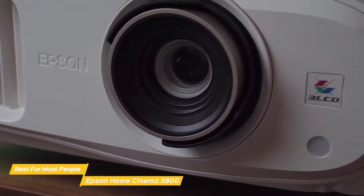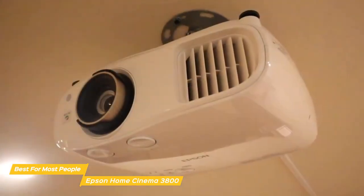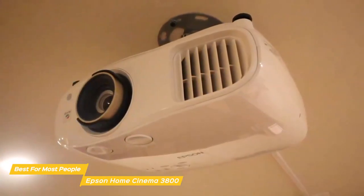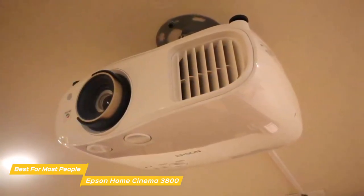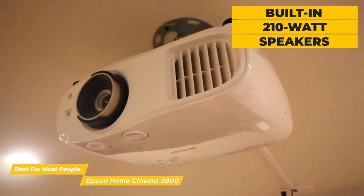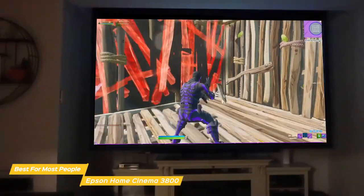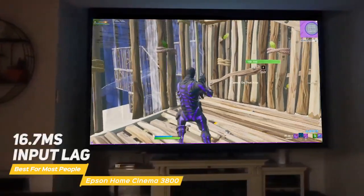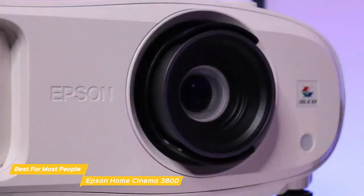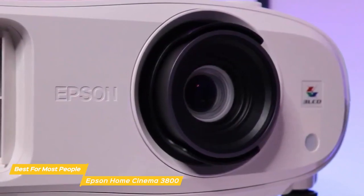You'll get incredibly rich, crystal-clear detail between the brightest white and the darkest black on screen. The portability of the Home Cinema 3800 and its self-contained design are both big selling points — you could take it out to the patio on summer evenings. The built-in 210-watt speakers provide plenty of volume so you don't need a separate sound system. The overall picture quality is quite good, and the 16.7 millisecond input lag means it's good for gaming too.